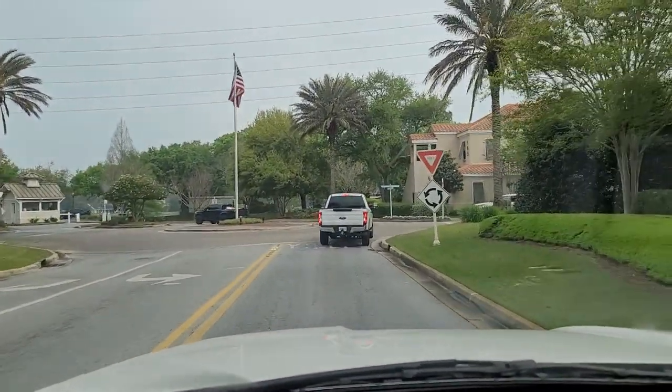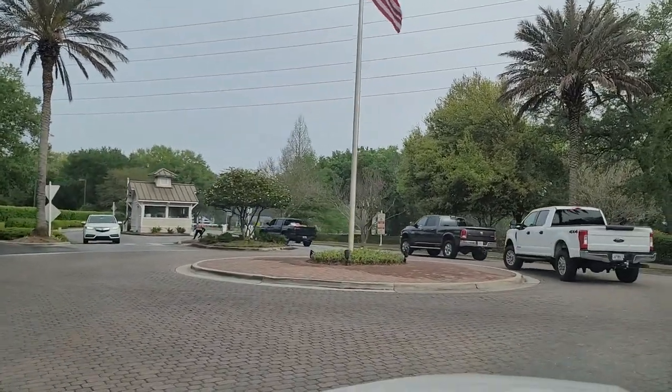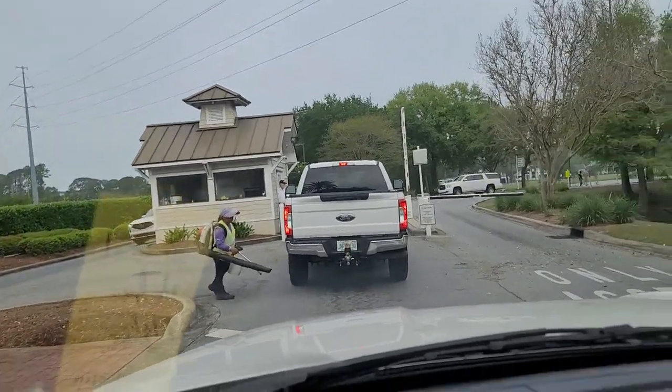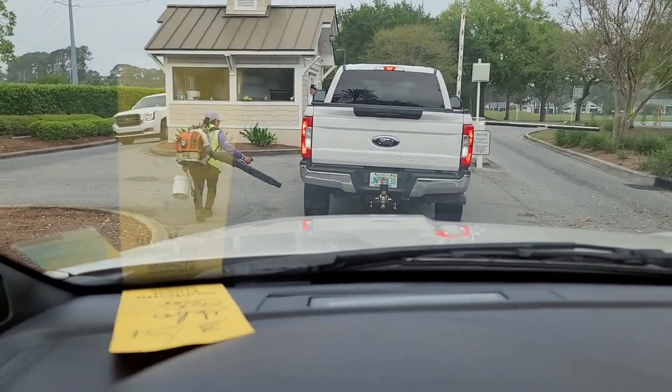When you come in, you've got to come to this roundabout, and then you've got to go to that security shack right there. Right now they're going to check for this pass, so put your pass on your dashboard.